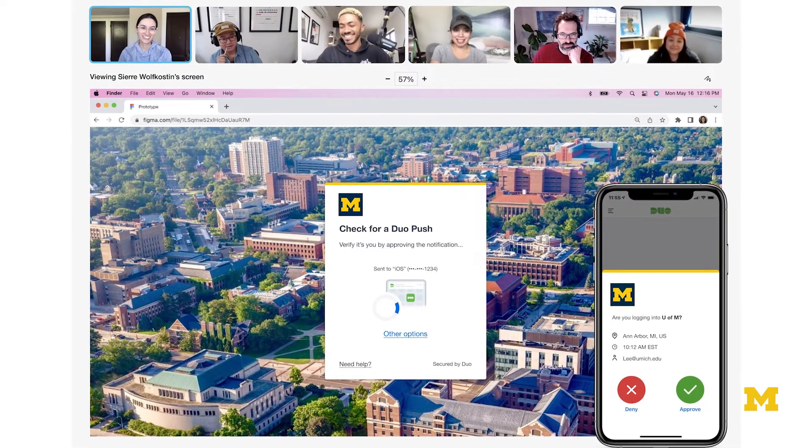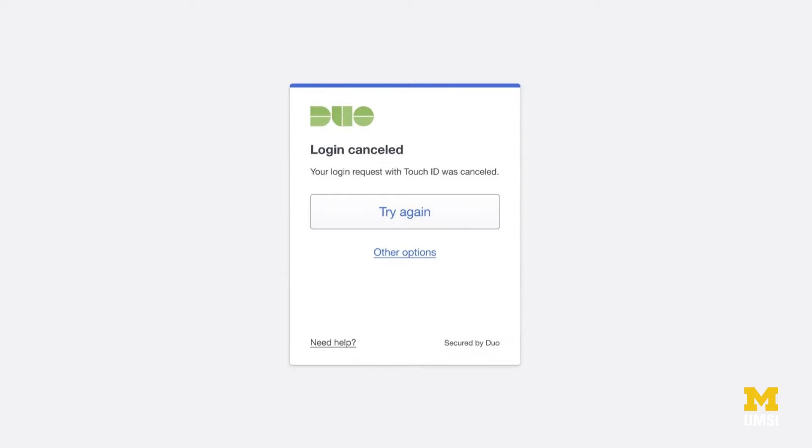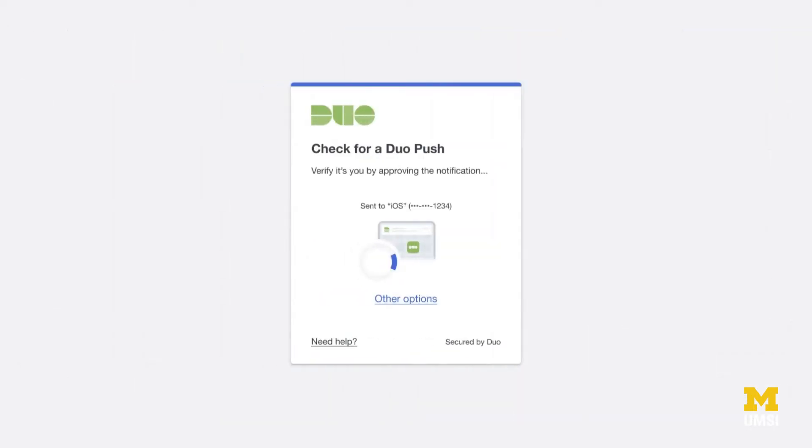We've gone through an extensive re-engineering and redesign of core Duo functionality, and that comprises the Duo Prompt, which I was a large part of, and also the Duo Mobile app, which is the primary means that you use to verify who you are.